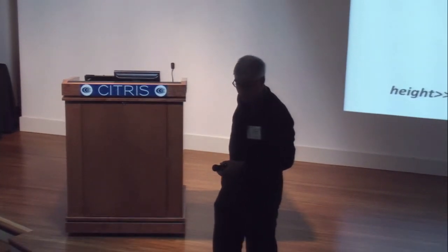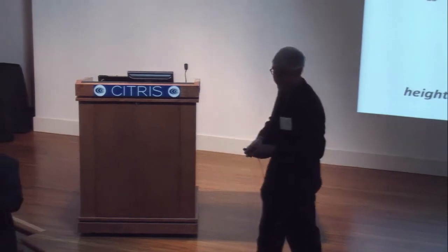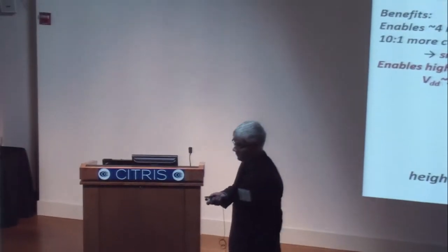In addition to transport, we can also simply use geometry. Thank you for your attention.